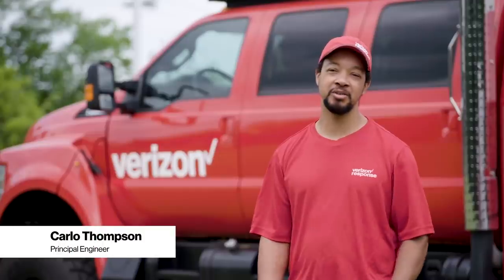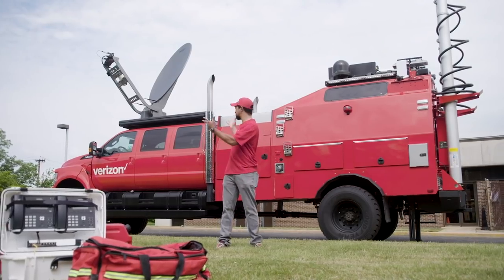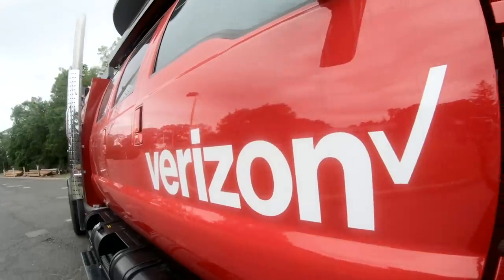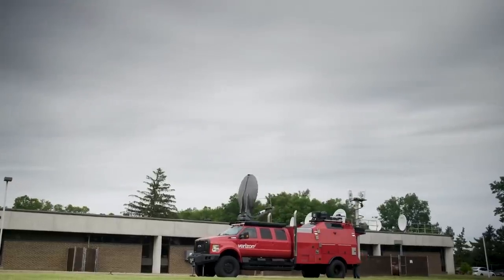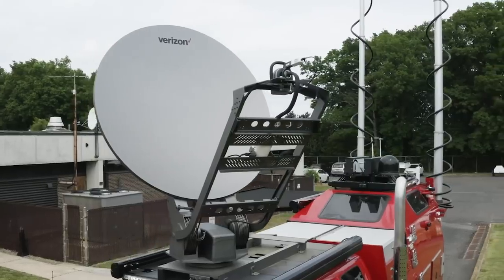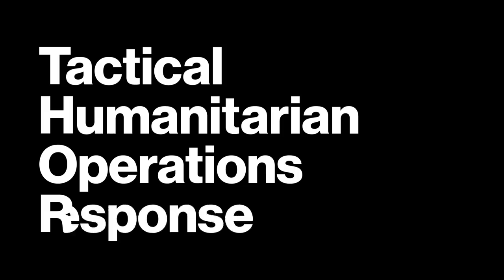All the while, the team continues to innovate. This summer, they're introducing a mobile 4G, 5G, and 5G Edge-ready platform. It's called Thor. I'm Carlo Thompson, a principal member of the technical staff with Verizon, and I work on cool projects like this one. This is Thor, our mobile living lab. Thor stands for Tactical Humanitarian Operations Response Platform.